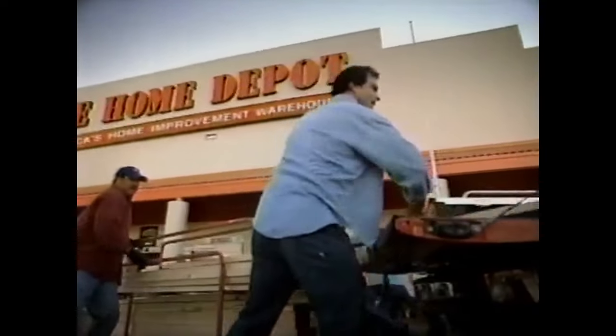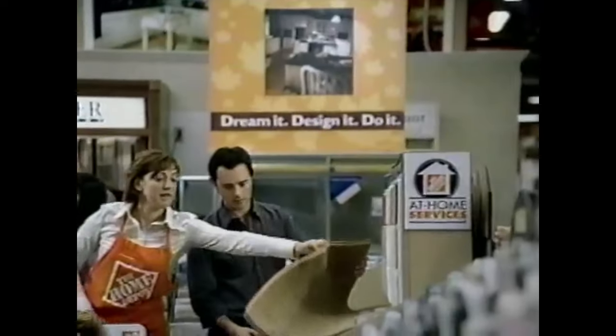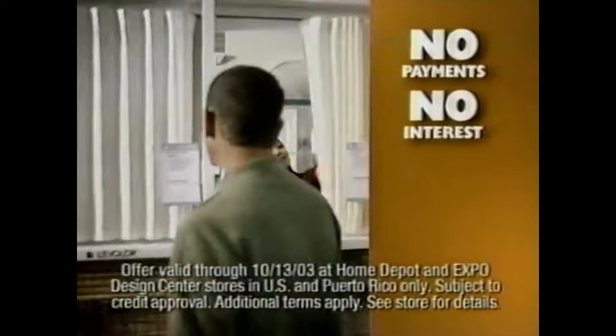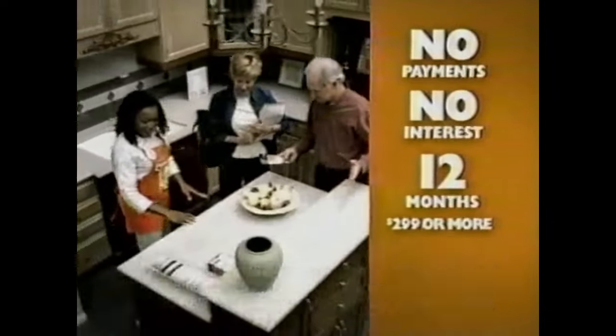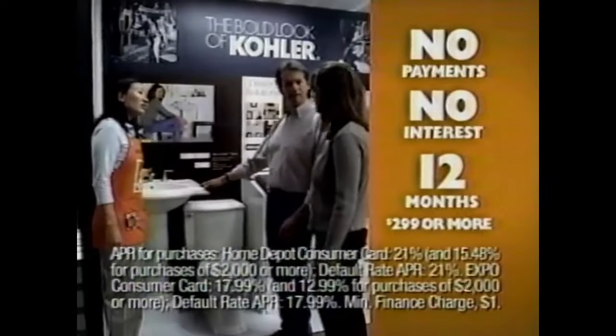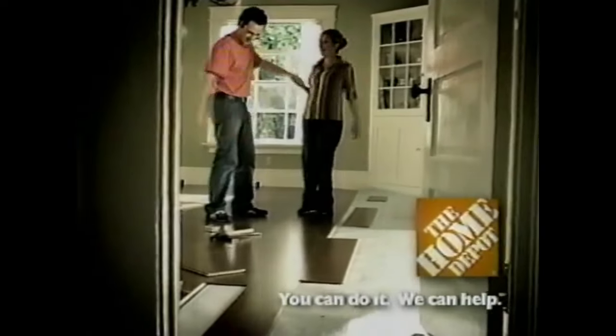The Home Depot is more than a store. This weekend, it's finishing the project you've been wanting to start. Right now, at the Home Depot and Expo Design Center, make no payments and get no interest for 12 months on any purchase store-wide of $299 or more. Just use your Home Depot or Expo consumer credit card. You don't even need a coupon. Get that project done this long weekend, starting at the Home Depot. You can do it — we can help.